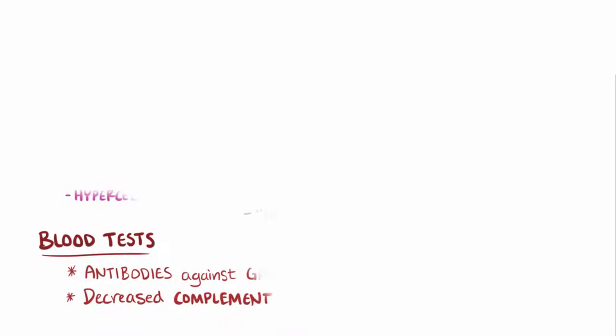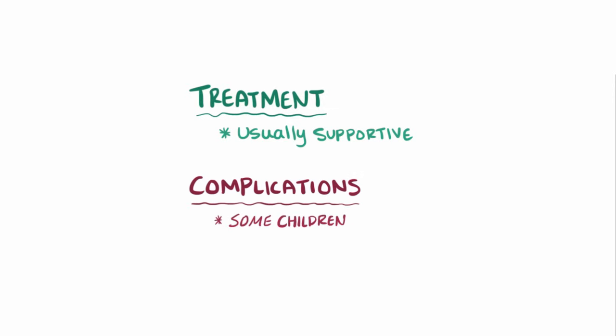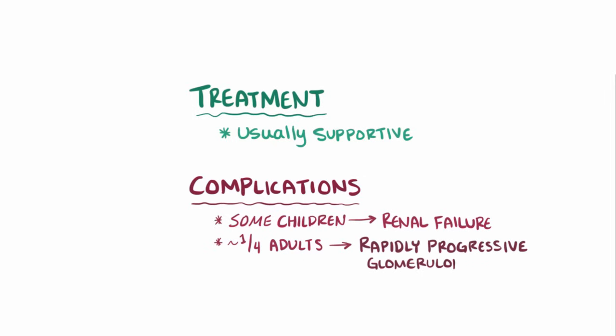Since it's generally a mild illness, treatment is usually supportive. A few children, though, progress to renal failure, and about a quarter of adults with PSGN develop rapidly progressive glomerulonephritis, which can quickly lead to renal failure as well.